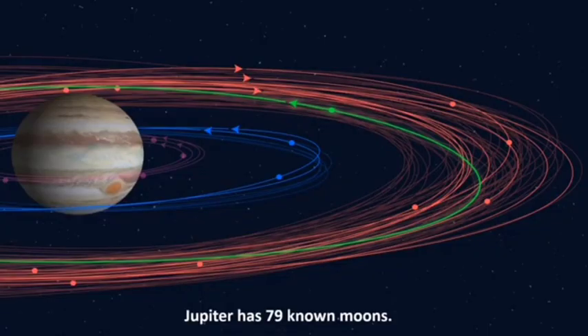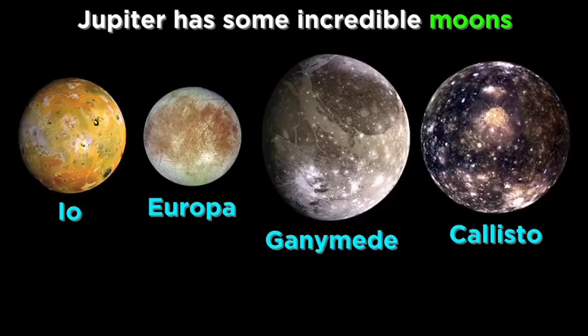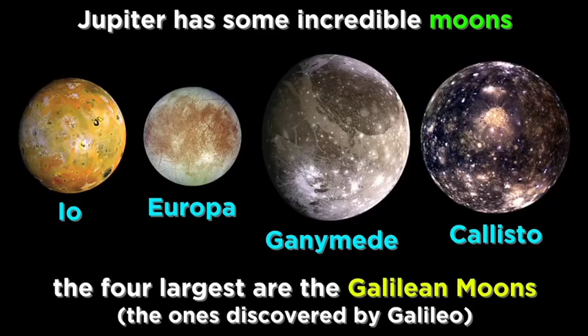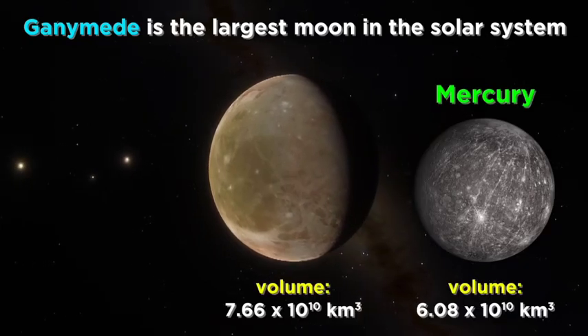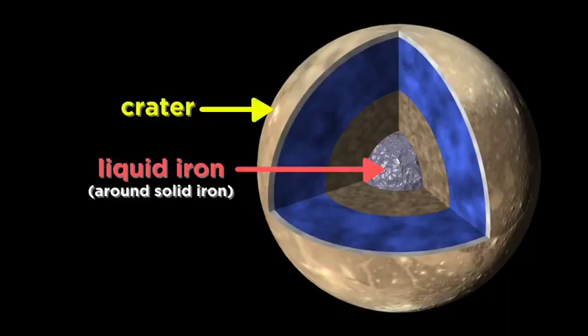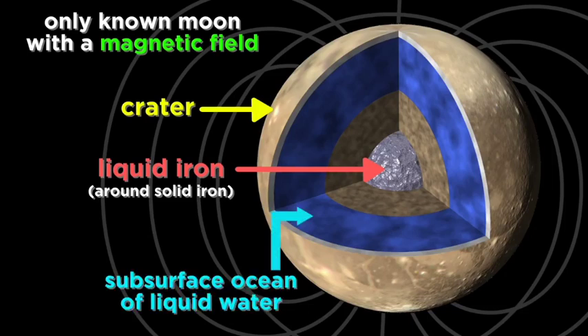The most impressive feature of Jupiter is its collection of moons. Ganymede is the largest moon in the solar system — actually greater in volume than the smallest planet, Mercury. It is a moon with an iron-rich liquid core. Its surface is covered with craters, and it is the only moon known to have a magnetic field, and is even thought to have a subsurface ocean of liquid water.